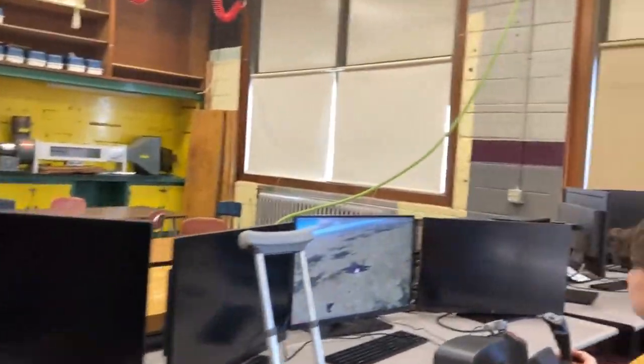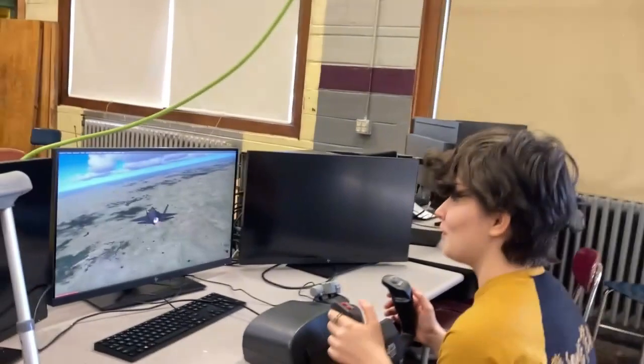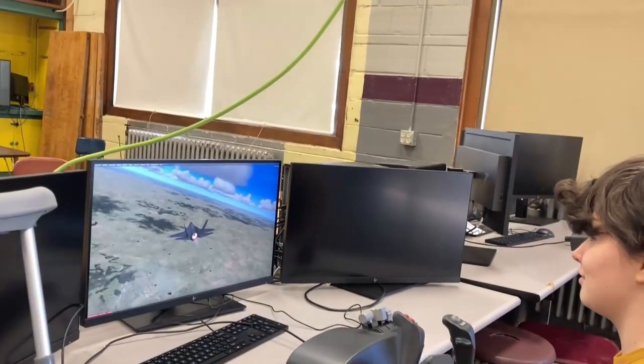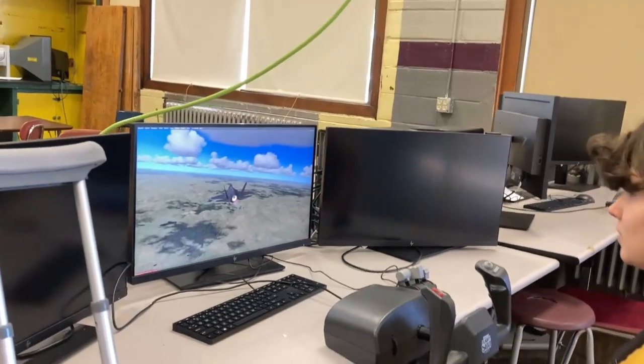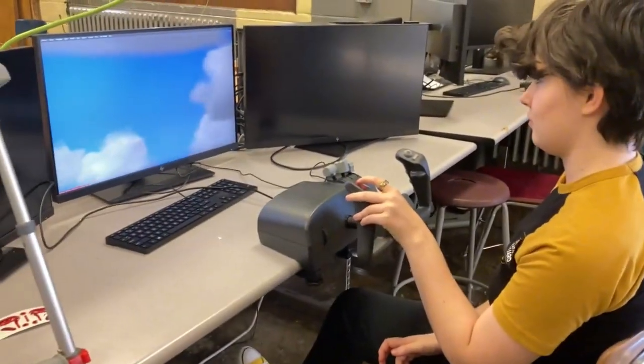Here we have our simulators, where Darcy is messing with one now. Not the best simulators — there are better out there — but it gets the job done. They've got the foot pedals and the steering wheel.